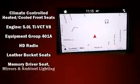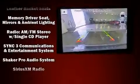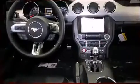Ford ensures the safety and security of its passengers with equipment such as front side-impact airbags, traction control, brake assist, an emergency communication system, and four-wheel disc brakes with ABS.